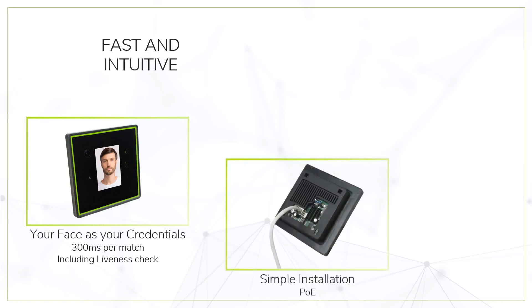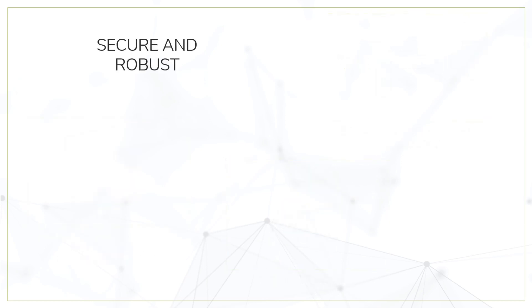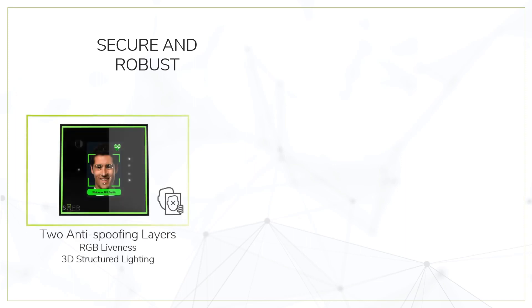It's easy to install — it only needs a PoE connection and can operate both standalone or integrated with your access control system. SaferScan is secure and robust: with two layers of liveness detection, it prevents any kind of spoofing attempt.